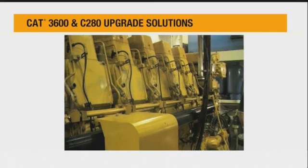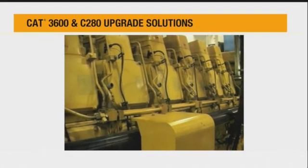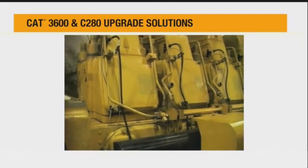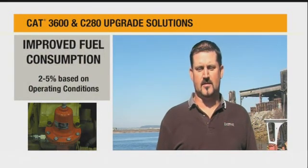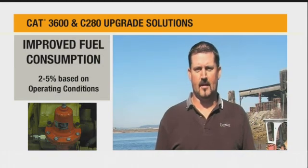Right now we're running a pair of 3606 CAT engines which have been converted to electronic unit injection, which we did back in February when we did the main engine overhauls. We've seen a very good percentage of fuel savings as far as fuel efficiency of the electronic over the mechanicals.